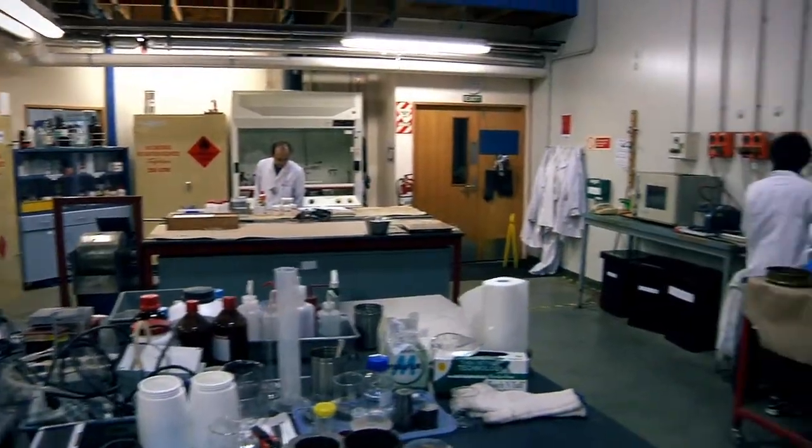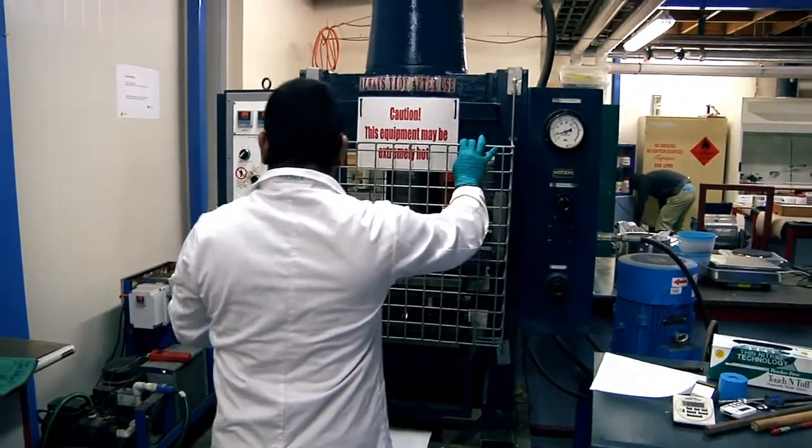Currently we have about four PhD students working towards solving our greatest technical challenges. The other students tend to focus on actually underpinning our technology with the science that you need to understand what we are actually doing.